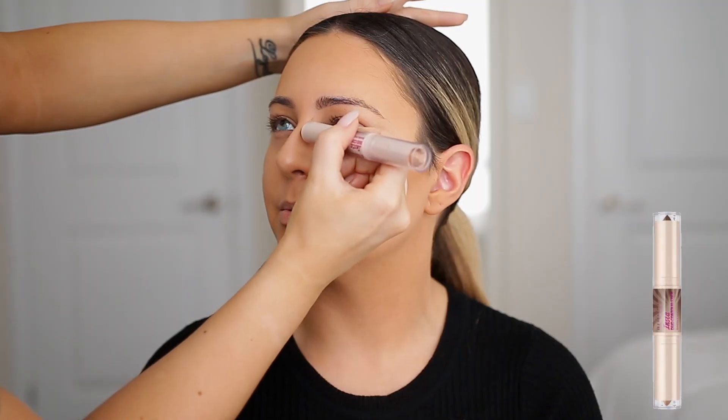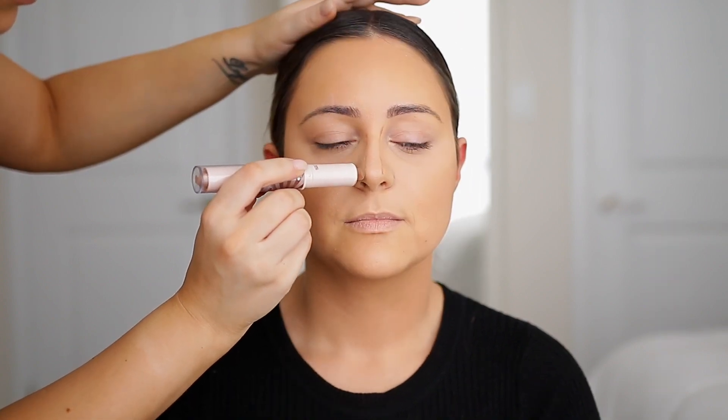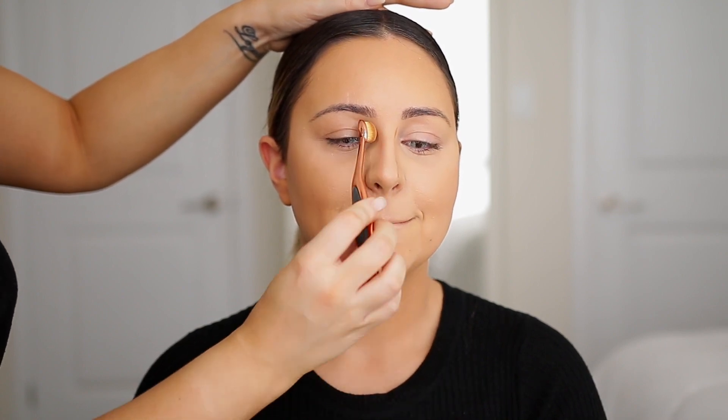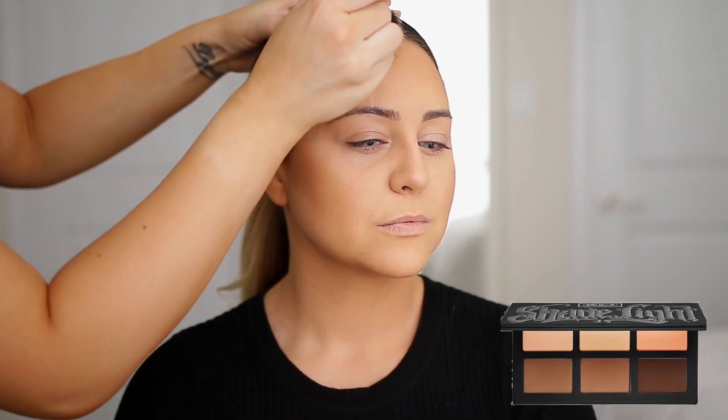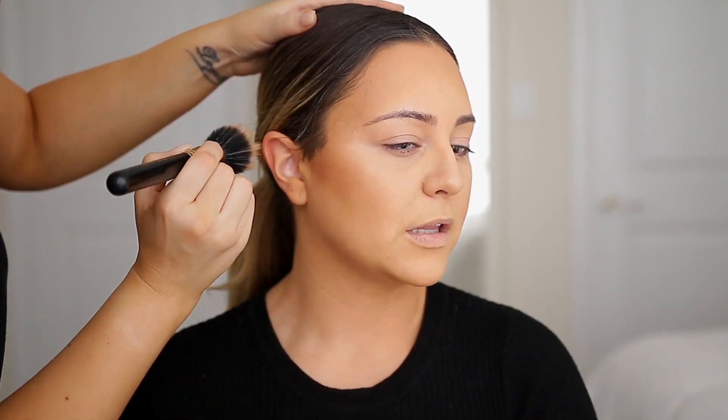I normally contour my nose so I am going to add a little bit of contour on her nose as well. This is the Rimmel Duo Contour Stick in the shade Dark. And I am going to set those areas that I cream bronzed with the Kat Von D Shade and Light Contour Palette in the middle shade.